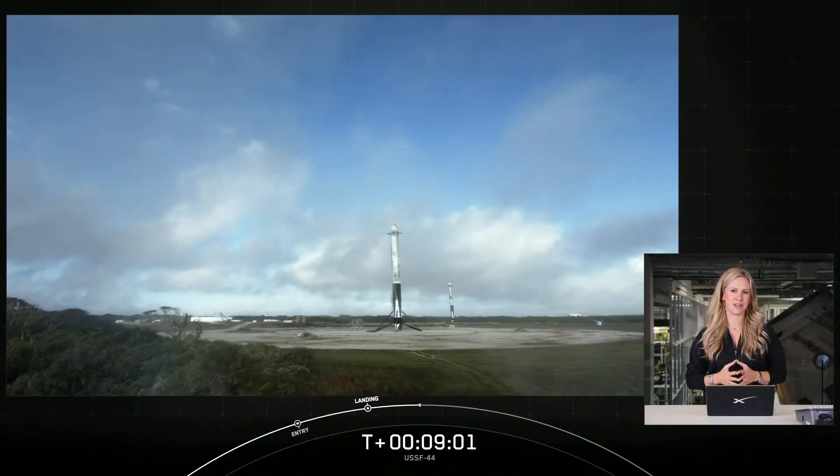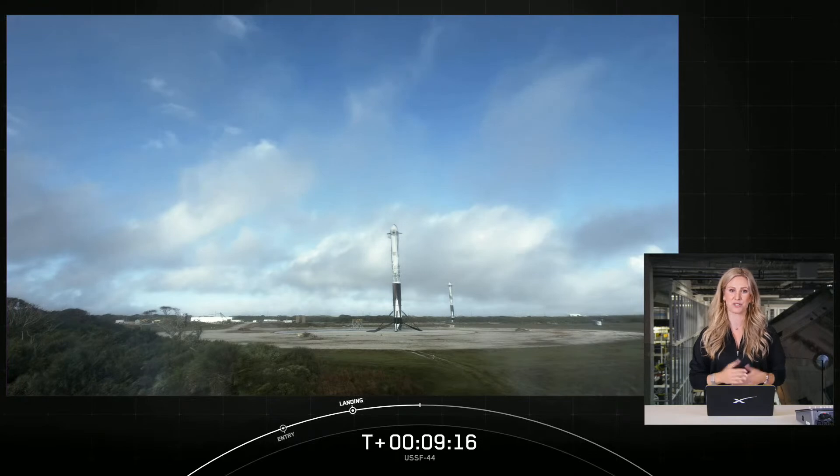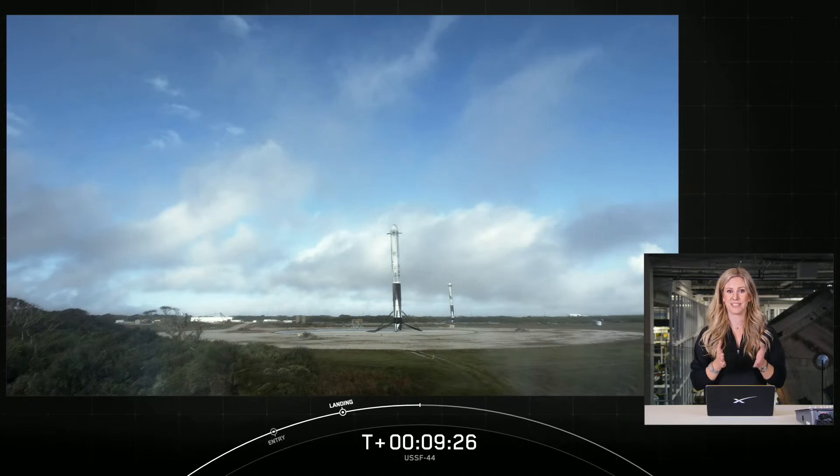With successful confirmation of our side boosters landing, that will bring today's webcast to a close. We'd like to thank the United States Space Force for entrusting us with today's mission, thank you to the range and FAA for licensing today's launch, and we'd like to thank all of our viewers for tuning in for an exciting morning. If you're interested, head over to our website and social media platforms for updates on our next missions and milestones. Hope to see you soon — enjoy the rest of your day.